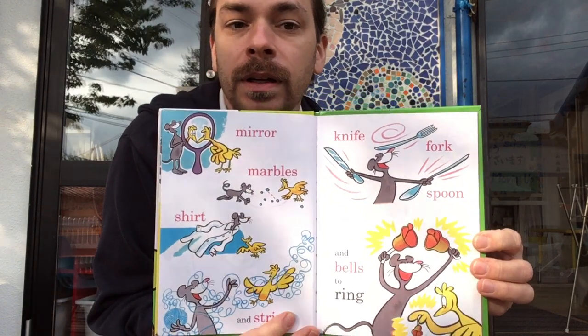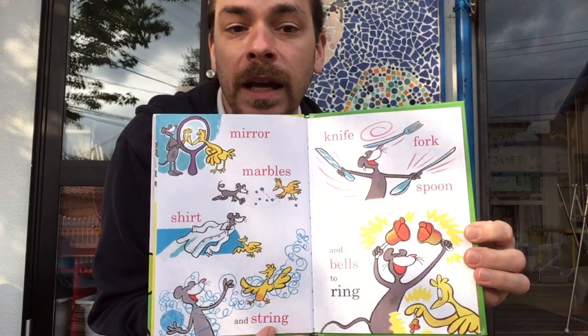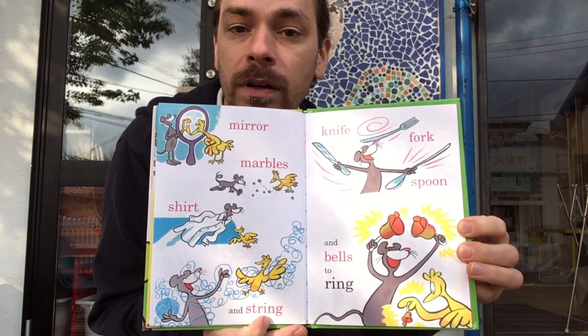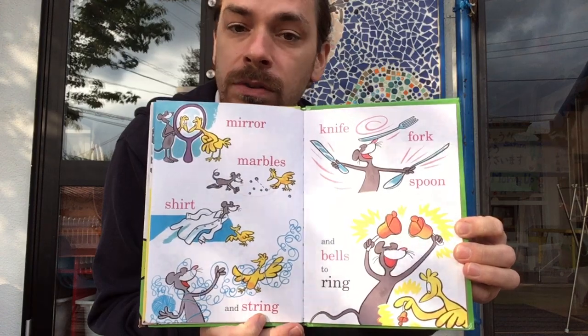Mirror, marbles, shirt, and string. Knife, fork, spoon, phone, and bells to ring.